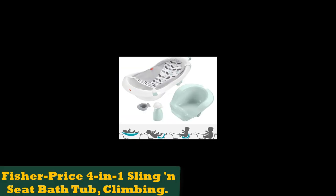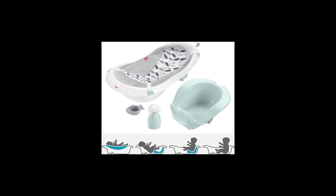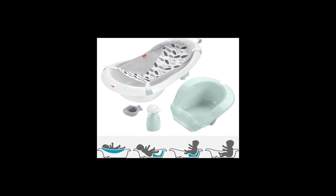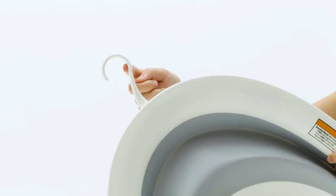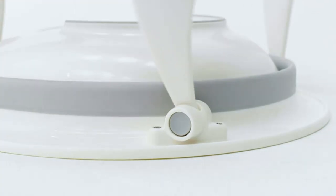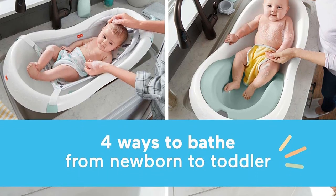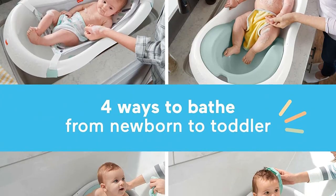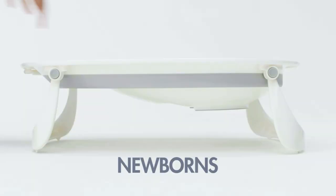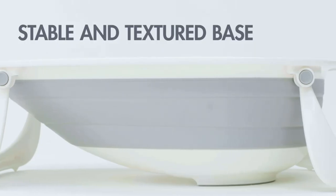Number 3: Fisher Price 4-in-1 Sling and Seat Bath Tub. It's time to get more adventurous and submerge your little one in some water. It's scary, I know, but the padded foam back on this tub cushions your baby's head, and the bottom of the seat insert acts as a stopper for a tiny bottom. Time passes quickly, and your baby will soon be sitting up. That's when you can progress them to the included supportive baby seat. There is even a water squirter and whale scoop included for them to play with.